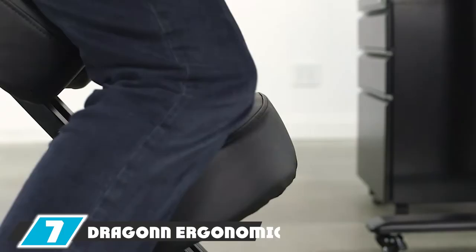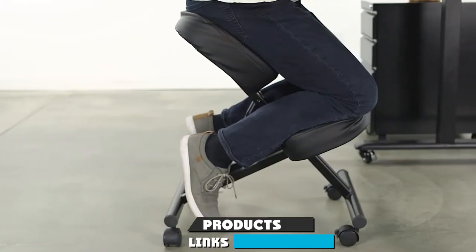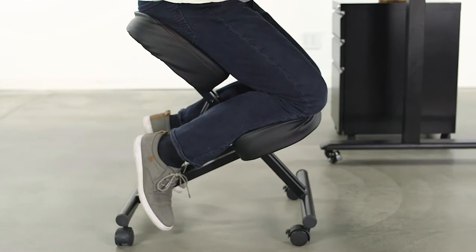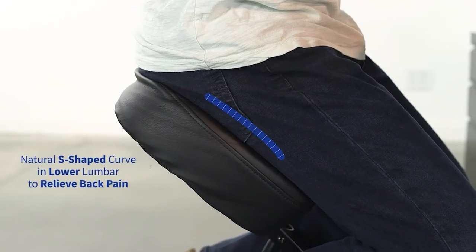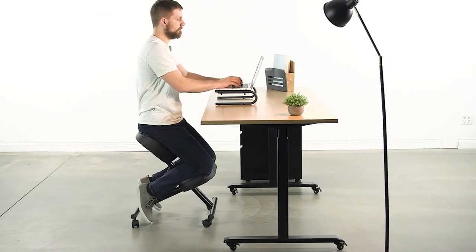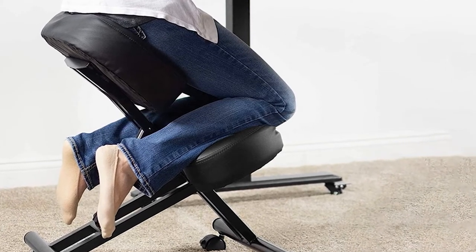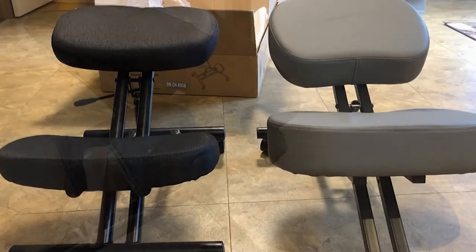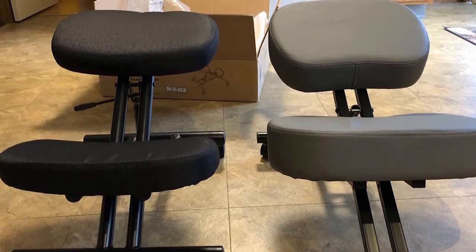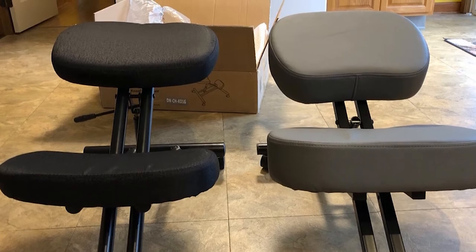At number seven, we have the Dragon by Vivo Ergonomic Kneeling Chair — ready to think outside the box. It's fashioned with two three-inch thick cushions to support your bottom and knees as you literally kneel to sit at your desk. Instead of hunching, a kneeling chair forces you to maintain a better, healthier posture similar to that of standing. It features adjustable height, rolling wheels, and supportive cushioning, but Vivo notes that kneeling chairs utilize different muscles than traditional chairs, so it takes time for your body to adjust.